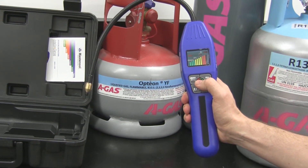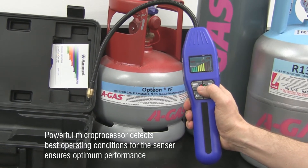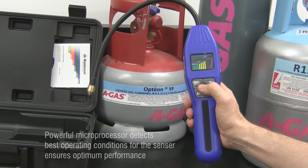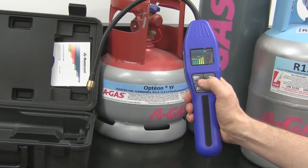Integrated into the design is a powerful microprocessor that automatically detects the best operating conditions for the sensor to ensure optimum performance. The optimum sensor performance is maintained and monitored throughout the life of the sensor.